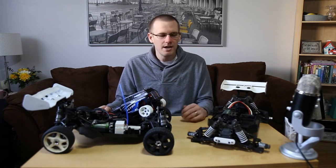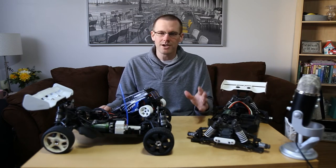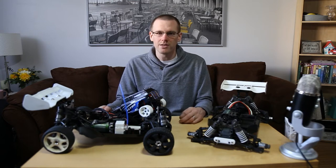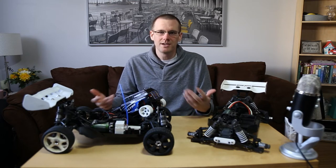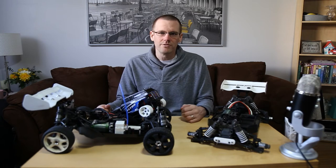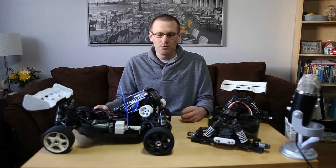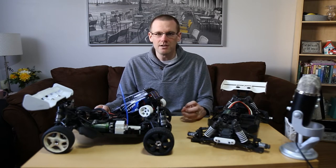Looking back maybe 10, 15, 20 years ago, if I couldn't find parts online or at my local hobby shop, this radio control vehicle would essentially be garbage to me — I wouldn't be able to find a way to produce these intricate parts. 3D printing allows us to do that.